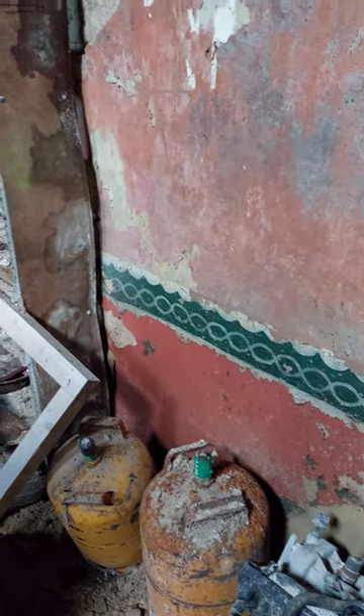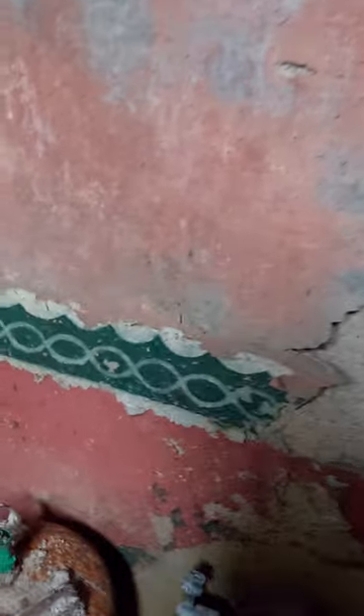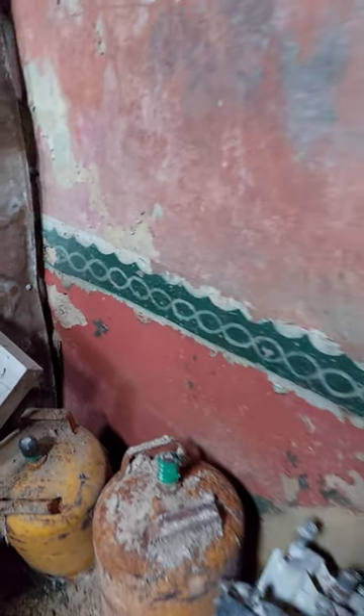We're in the old Dwyer homestead in Rossmoor and Liam's just after pointing out this lovely paintwork on the wall. Liam, you can tell me now about this.